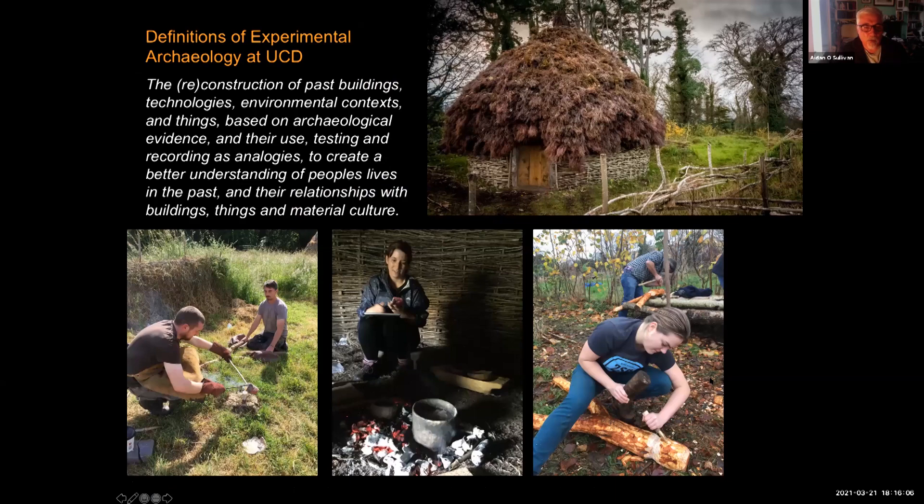Here is the definition we use in Dublin of Experimental Archaeology. We see it as the reconstruction of past buildings, technologies, environmental contexts and things based on archaeological evidence — under use, testing and recording — as analogies to create a better understanding of people's lives in the past, and their relationships with buildings, things and material culture.